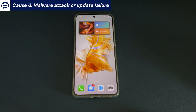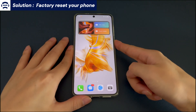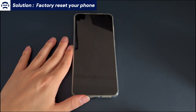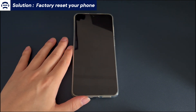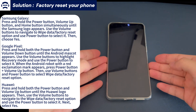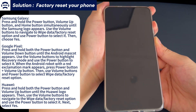Cause 6: Malware attack or update failure. The solution is to factory reset your phone. Normally there is a factory reset option in the settings app, but if your Android phone is frozen, you may not be able to enter settings. So you may need to put the device into recovery mode and use a computer to factory reset it. First, turn off your Android device or wait for it to run out of power, then charge the phone again for more than 30 minutes. Connect the phone to the computer using a USB data cable, then enter recovery mode. The steps for different phone brands are different.